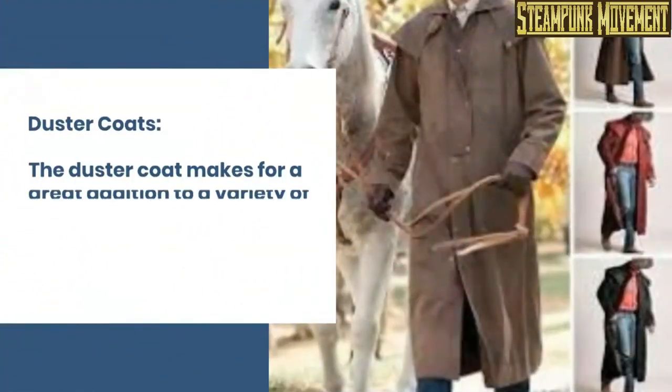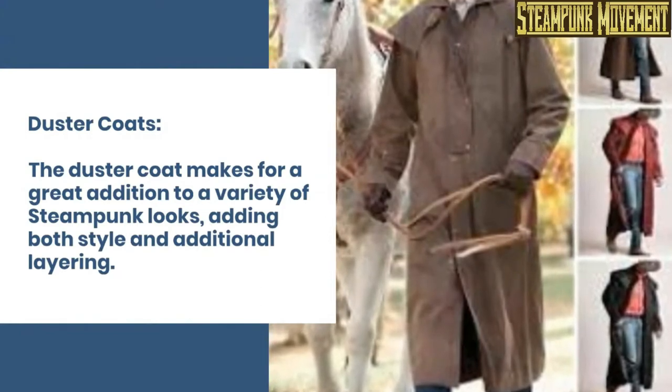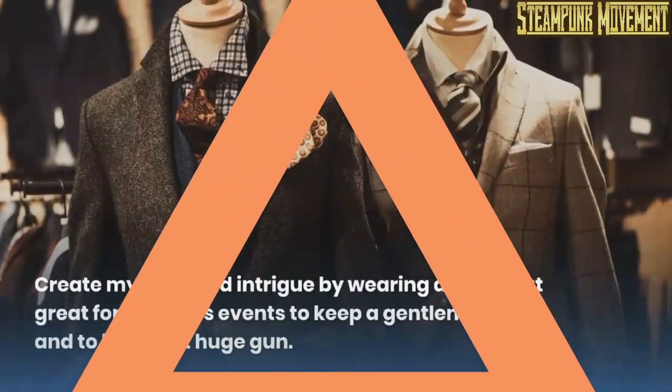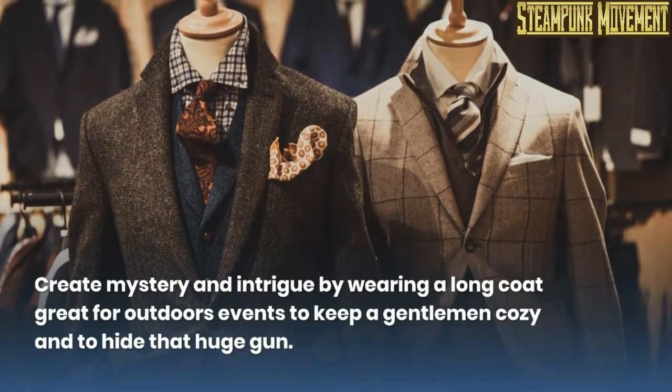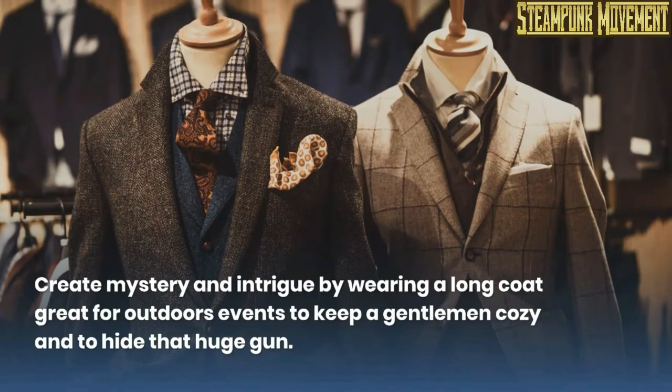The duster coat makes for a great addition to a variety of steampunk looks, adding both style and additional layering. Create mystery and intrigue by wearing a long coat — great for outdoor events, to keep a gentleman cozy and to hide that huge gun.